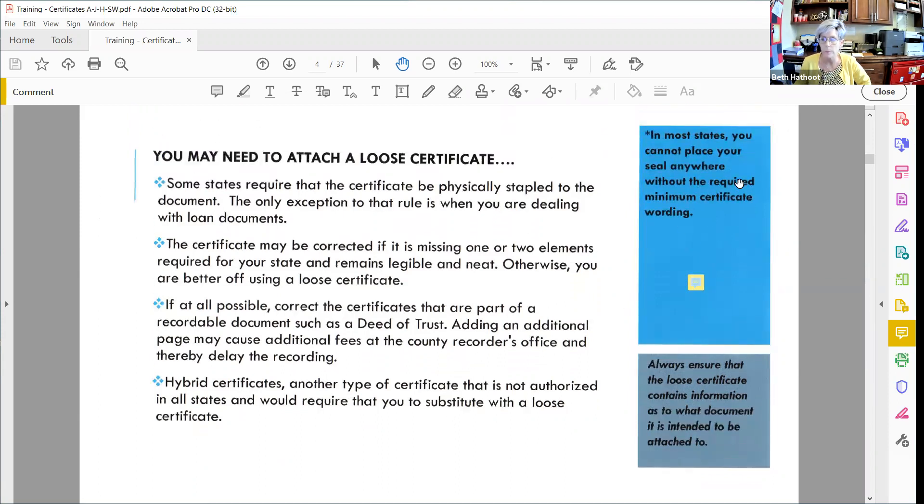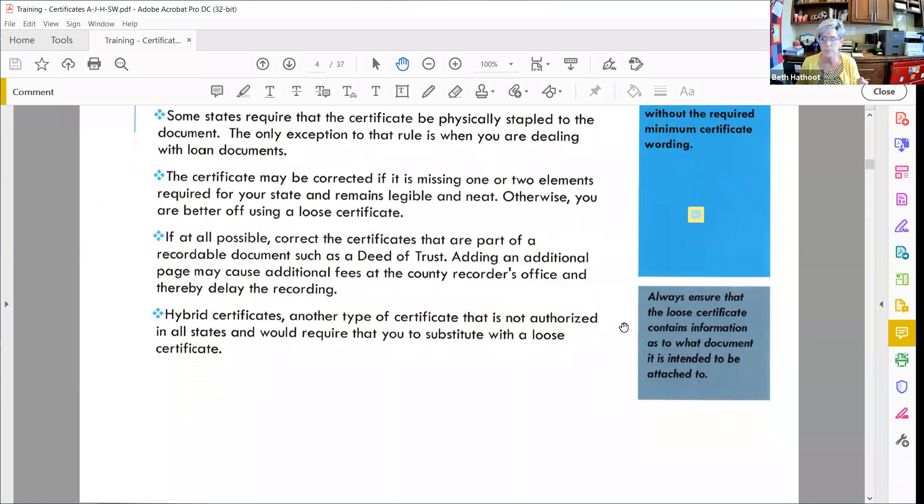In most states you cannot place your seal anywhere that doesn't have required minimum certificate wording. There's one exception — Michigan or Maryland — where when presented with a document that doesn't have any notarial wording and it's general notary work, they can print in just minimal information, sign it, and stamp it. It doesn't have to have the typical certificate wording like 'acknowledged before me' or 'signed and subscribed.' It just has to have venue and some other minor information and a date and signature.